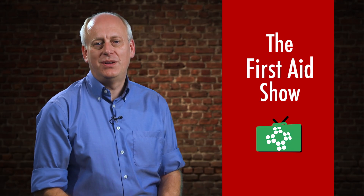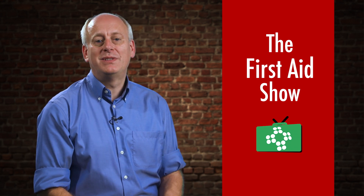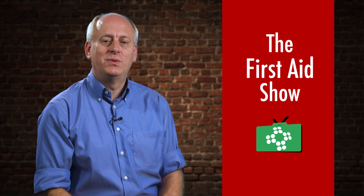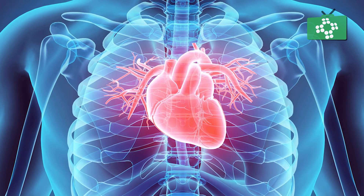Welcome to this edition of the First Aid Show. Today, we're going to look at how the heart works in a short film presented by Tony, our paramedic, who presents our Advanced Life Support course. In this video, we're going to look at how the heart works.